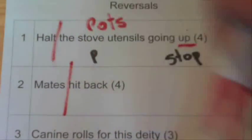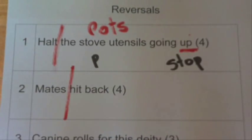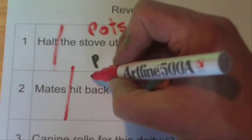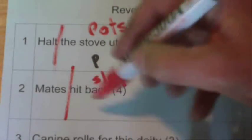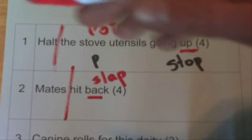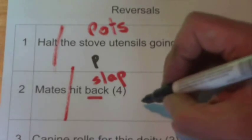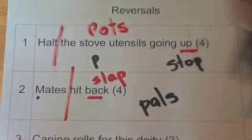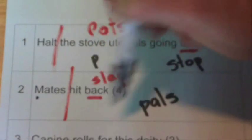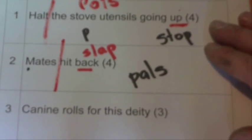Okay, 'mates hit back.' You've got a word that means 'mates,' and also a word that means, with four letters, to 'hit back.' So the word 'hit' — another word for hit is 'slap' — and it's telling you that hit has got to go back. 'Back' is the clue word that means to reverse something. So if we use the word P-A-L-S, we've got 'pals,' which is the same as a word that means 'mates,' and also is 'slap' going backwards. So the answer is PALS.